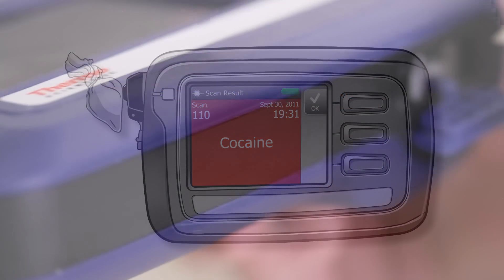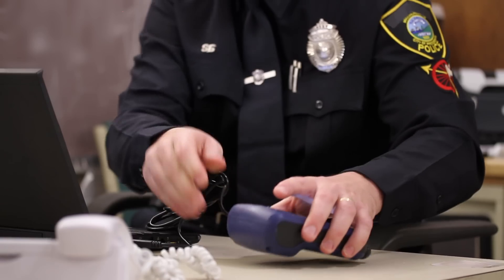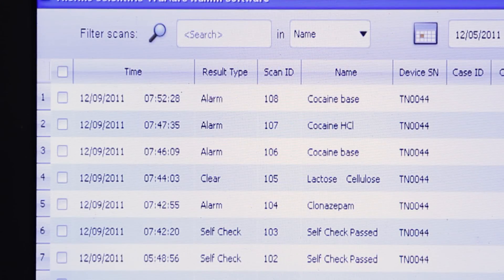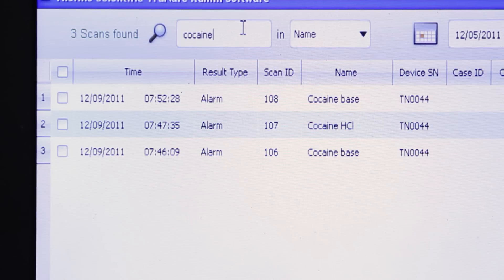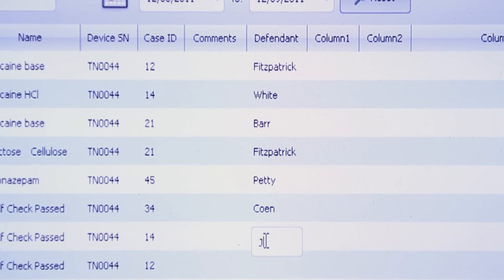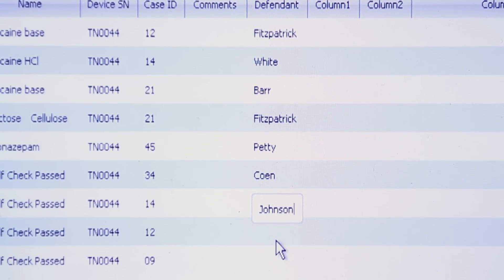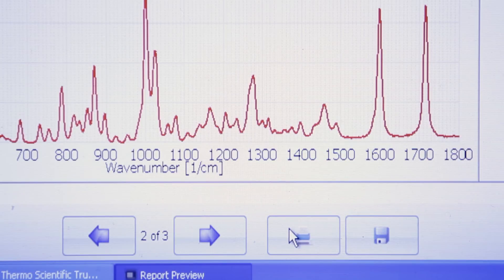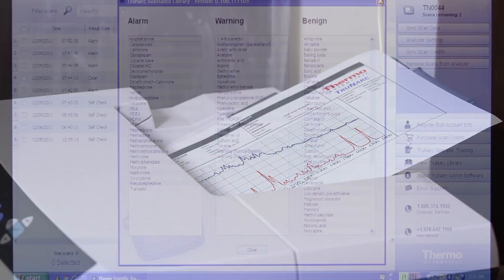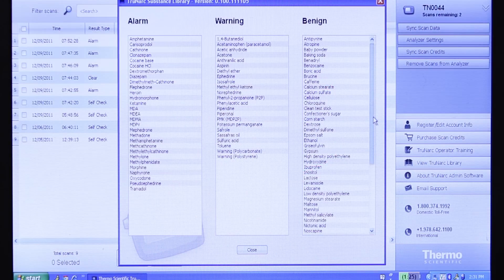In addition to quick, accurate narcotics ID, TruNarc helps streamline the path to prosecution with automatic records for every scan, potentially eliminating the need for a chemist to testify. All records include the result, the raw data, and a time-date stamp, and reports can be customized based on a specific department's needs. These permanent, printable records can be easily attached to arrest reports to support prosecution, prioritize lab testing, and reduce the manual administrative burden on officers.